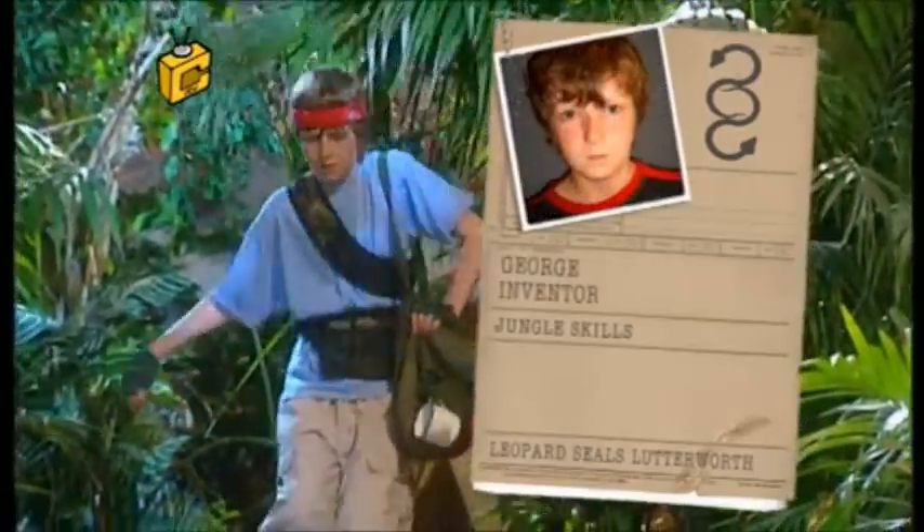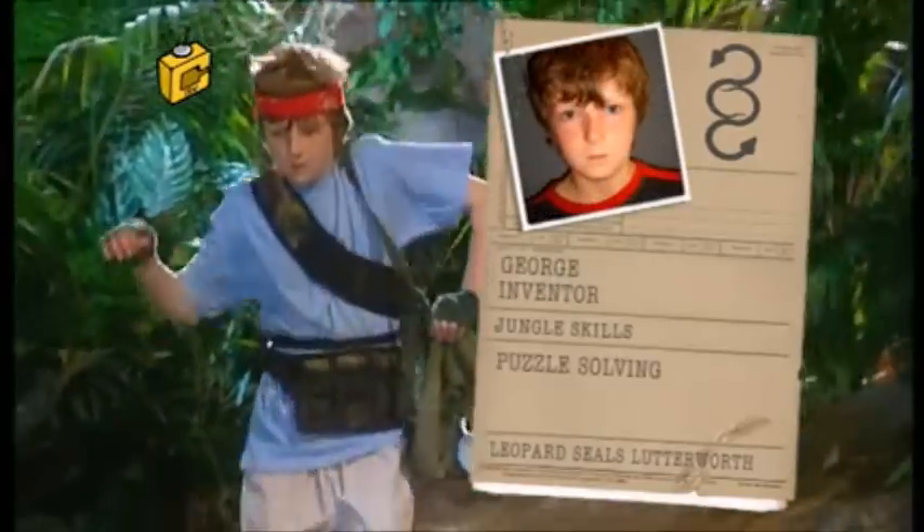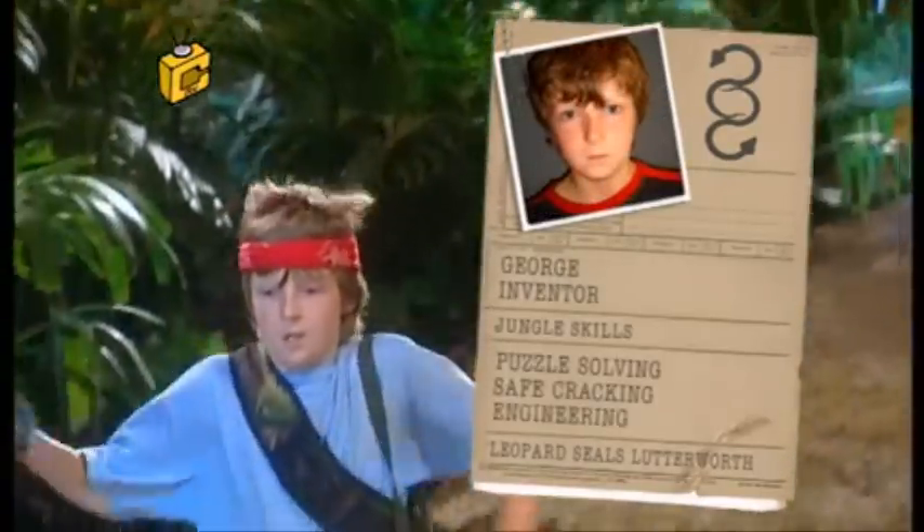My name is George, inventor. Jungle skills: puzzle solving, safe cracking, engineering.